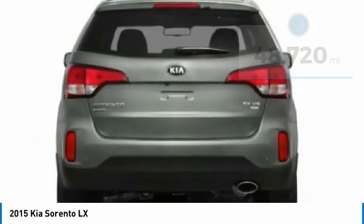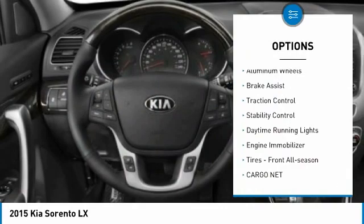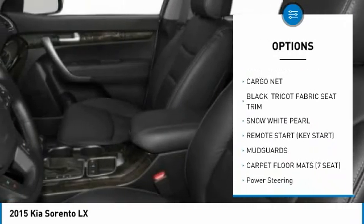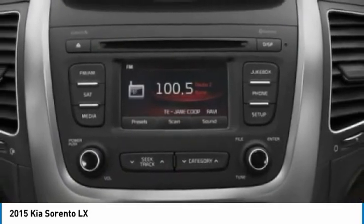Here are some of this vehicle's great options: tire pressure monitor, all wheel drive, heated mirrors, aluminum wheels, brake assist, traction control, stability control, daytime running lights, engine immobilizer, and front all-season tires.